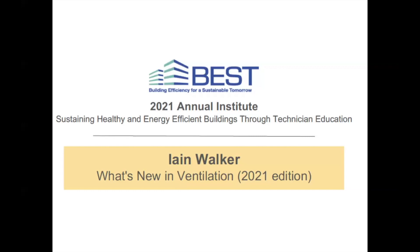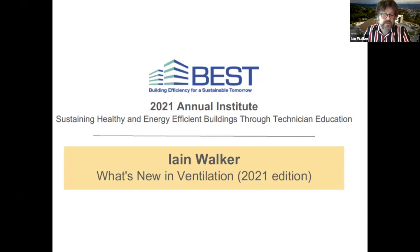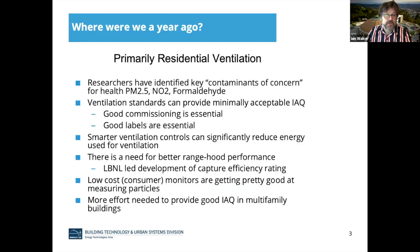Good morning. I'd like to welcome you to this talk by Ian Walker. We'll be talking about a variety of changes and new things that have happened in ventilation since the COVID pandemic. I'm going to hand it right over to you, Ian. Thanks a lot, Janie. For some of you, you probably heard me talk last year about what's new in ventilation. This is basically the 2021 edition of that. But I wanted to start out with a quick overview of what we talked about a year ago and what our concerns were. Primarily, I was talking about residential ventilation because that's my main field of expertise, but a lot of this applies to other building types too.